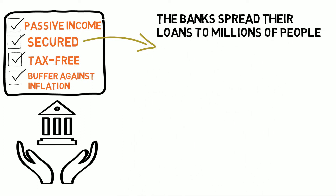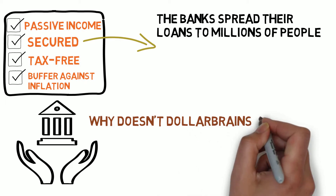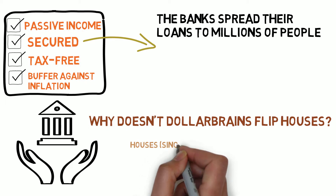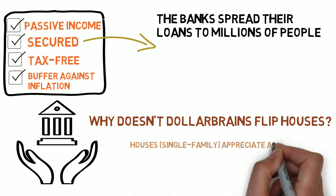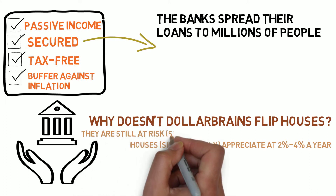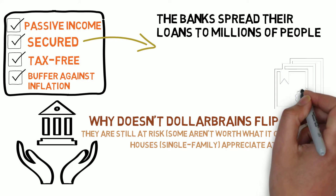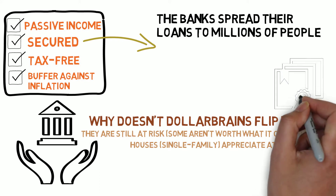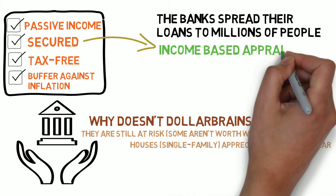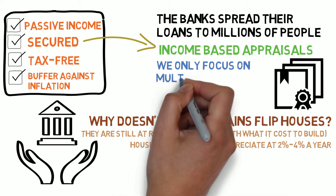I'm going to answer a question many people are thinking: why doesn't Dollar Brains just go buy great houses, fix them up, and sell them? That can be done with our own money — it's plausible. But after the economic reset and collapse, houses are only appreciating by and large at a couple of percent a year, and as markets shift, individual residences are at risk. There are houses in some markets still worth less than replacement value to build them. So we made a fundamental decision at Dollar Brains: income-based appraisals only increase with inflation and time — we will not buy any properties on long-term notes that are not secured by multi-residential assets.